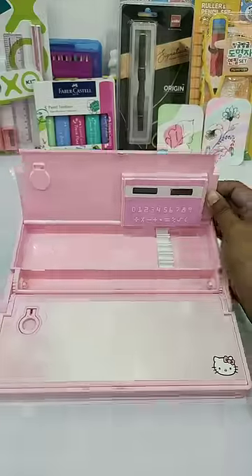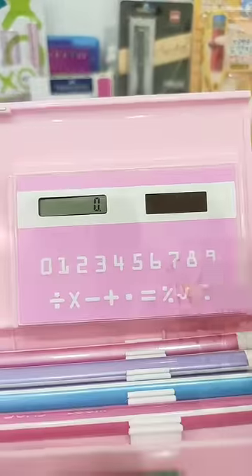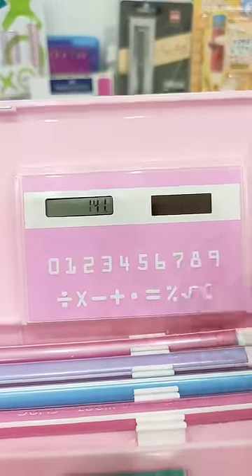Next is the first compartment of this pencil box, in which you have a pen and pencil holder. And this is an inbuilt calculator, with which you can easily do your mathematical calculations.